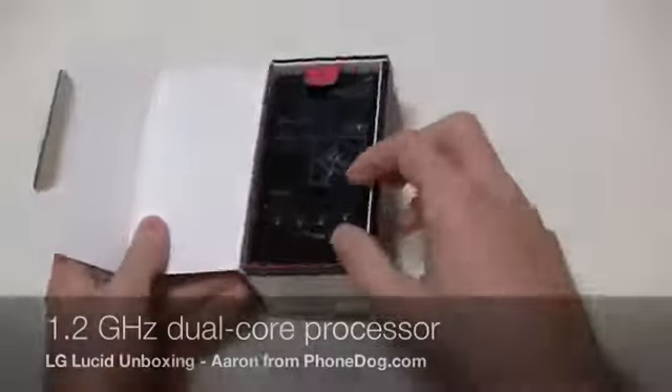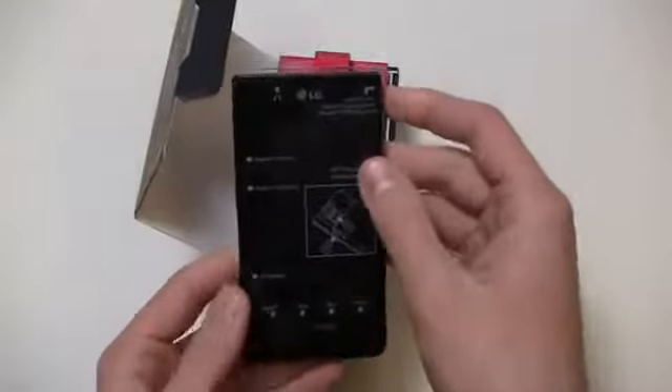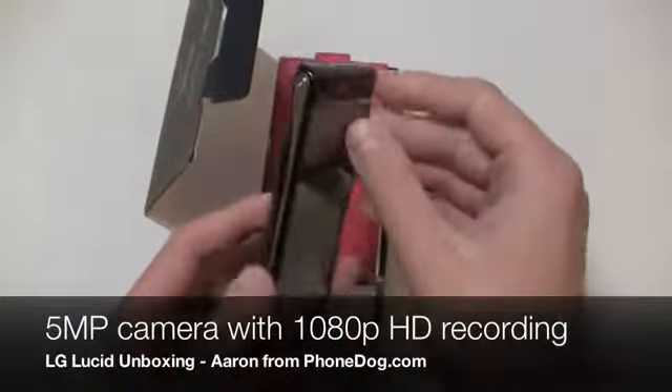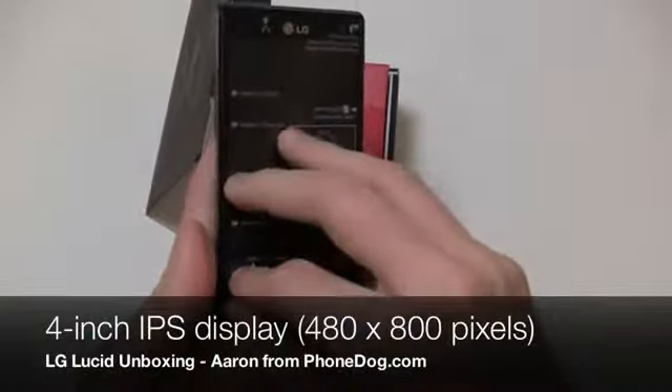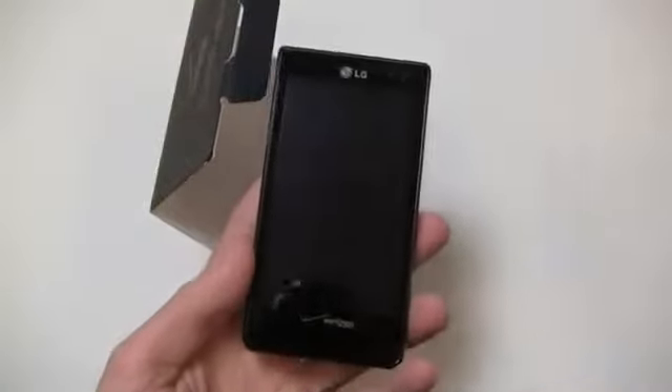Just to give you a rundown of the specs: 1.2 gigahertz dual-core processor, 1 gigabyte of RAM. And here's the device itself — it's got a 5-megapixel camera with 1080p HD video recording on the back, and it has Swipe technology as well. I'm going to go ahead and remove this sticker so you can listen to it — let's see if it makes a noise. No noise. That was lame.